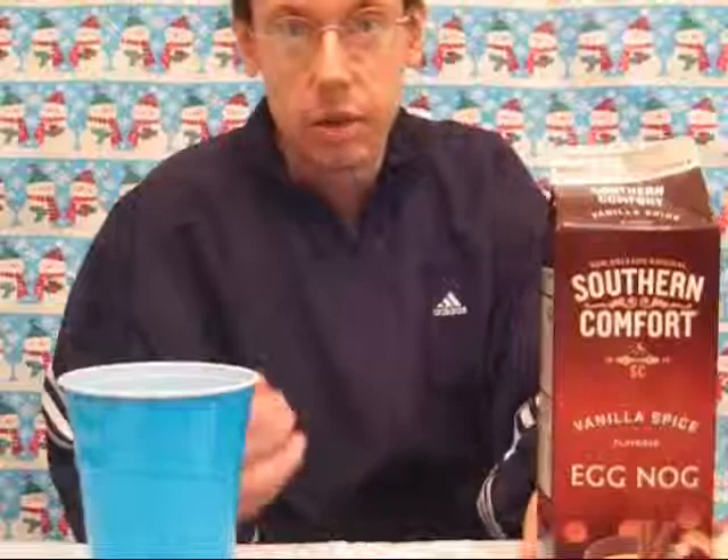I'm going to make an eggnog expert out of you guys yet before Christmas here. You ought to be able to send away for a certificate or something. Here today we have Southern Comfort Vanilla Spice Eggnog.